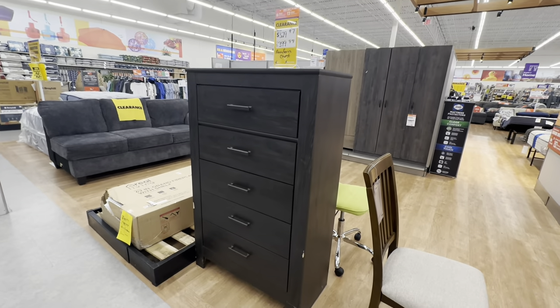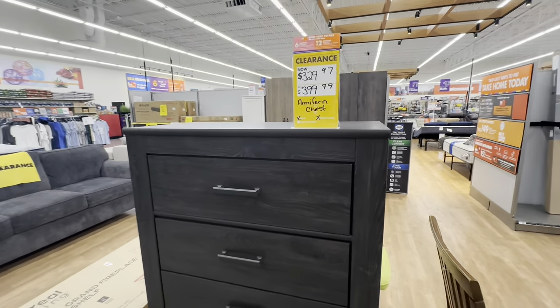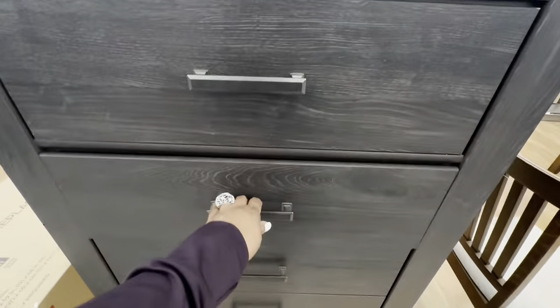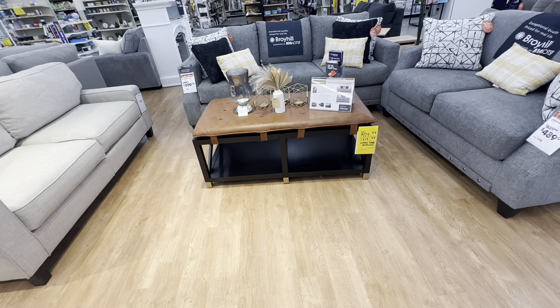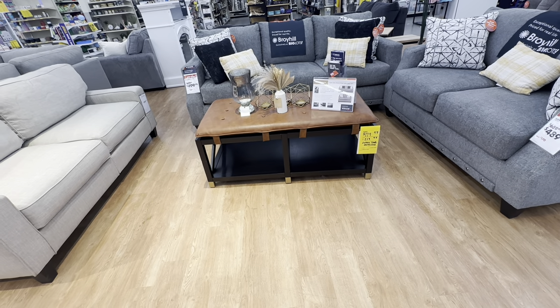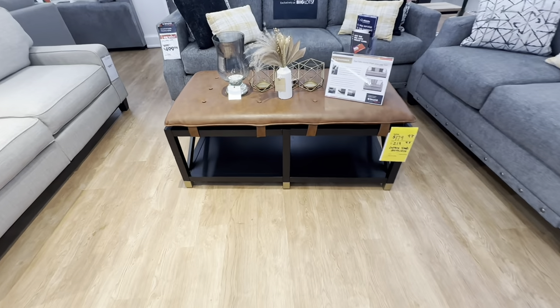The Annie Verne chest is $330, original price was $400, with smooth drawers. There's also an item with a leather pad at the top for $180, original price $220 — it is gorgeous.